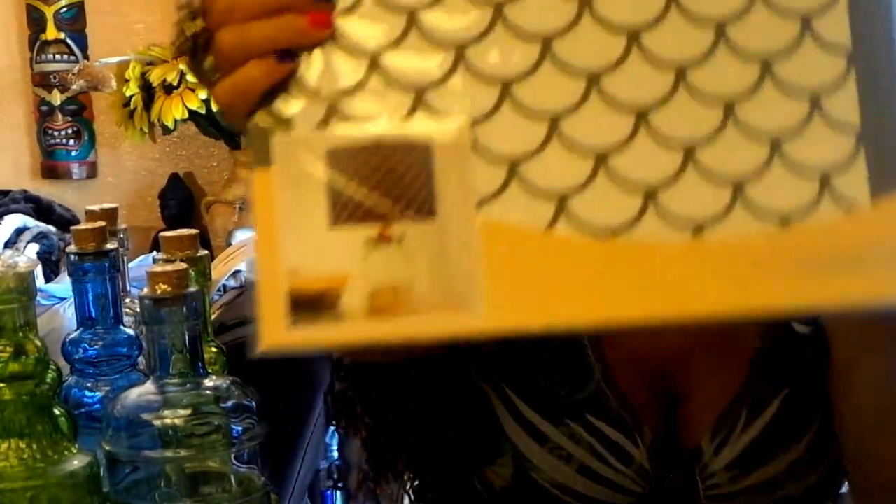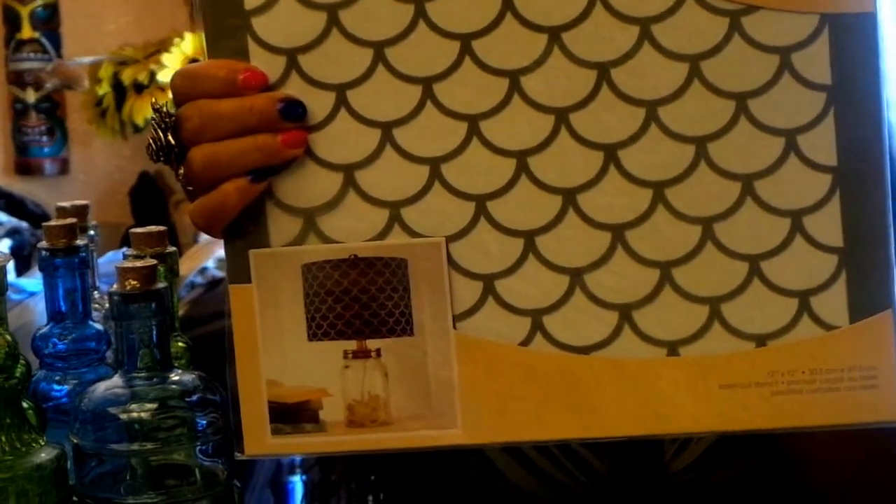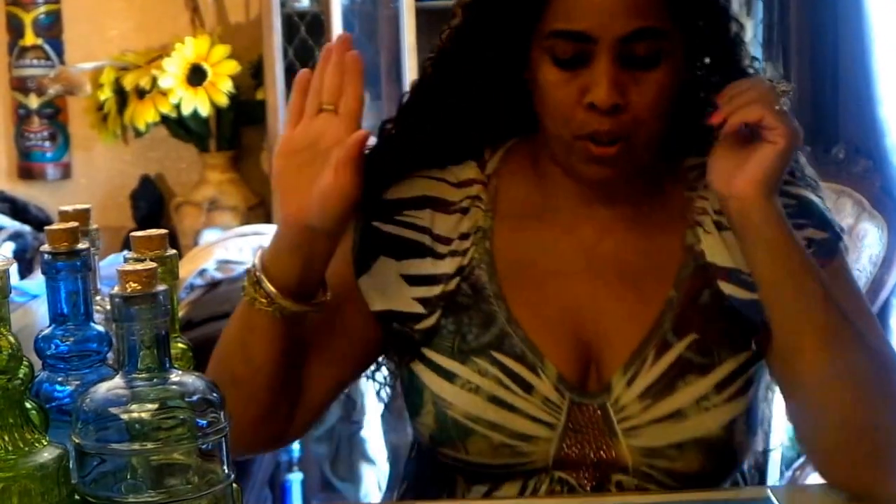I want to do a session where I just do like a bunch of quick backgrounds using all my stencils. Okay, here's another one for $2.99 — I thought this was cool. It's not pretty — absolutely gorgeous. Love it.